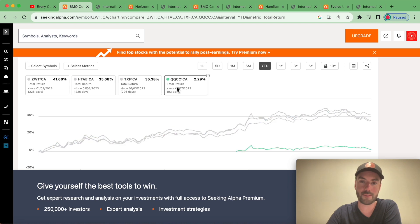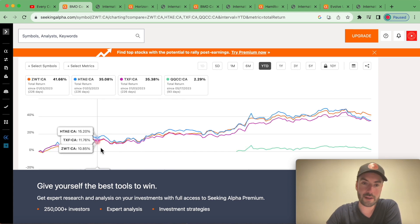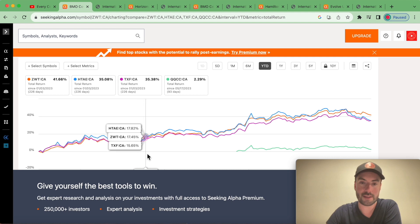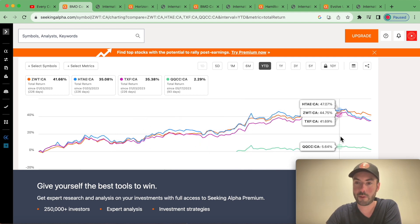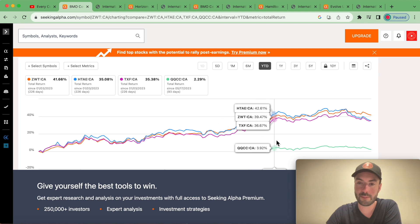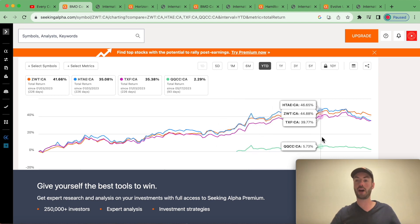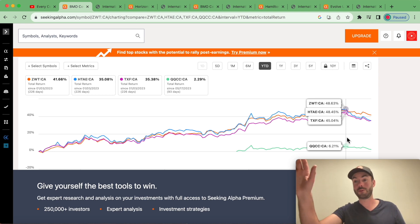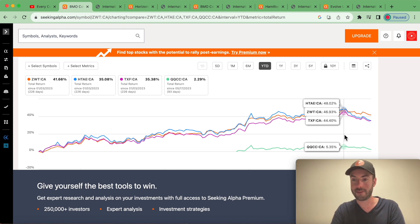We're looking at total returns — price action and dividends included. QQCC is probably in the 35% total return range. Looking at the year-to-date chart, HTAE appears to be the top performer, which makes sense given the leverage component. I would have expected ZWT to maybe outpace that because it's not as aggressive with its covered call writing, but with HTAE what goes up really well also goes down probably a lot faster, and you can see that weakness in the month of August.